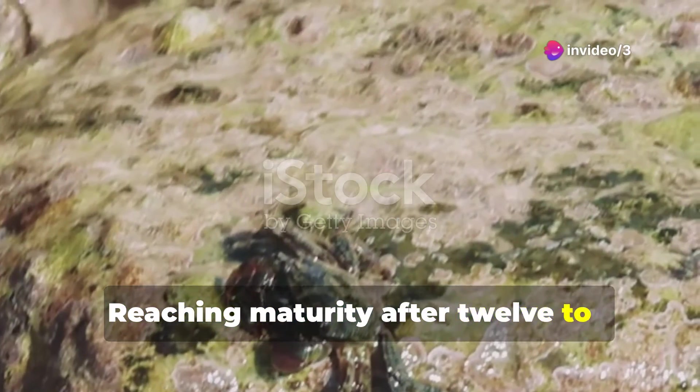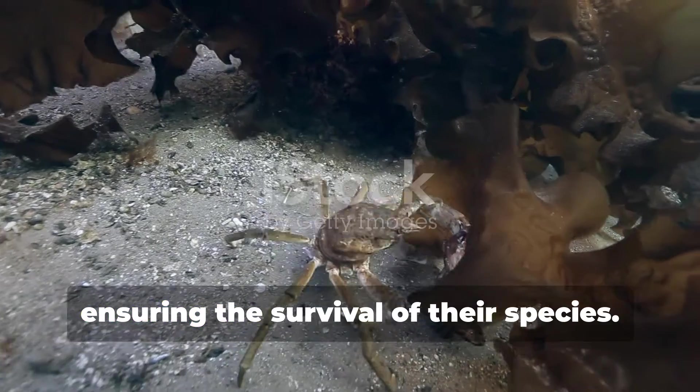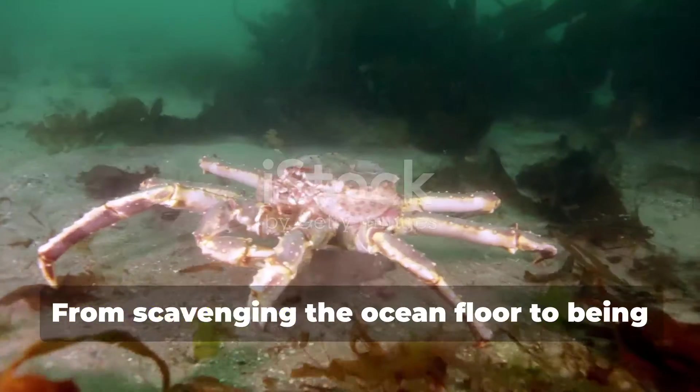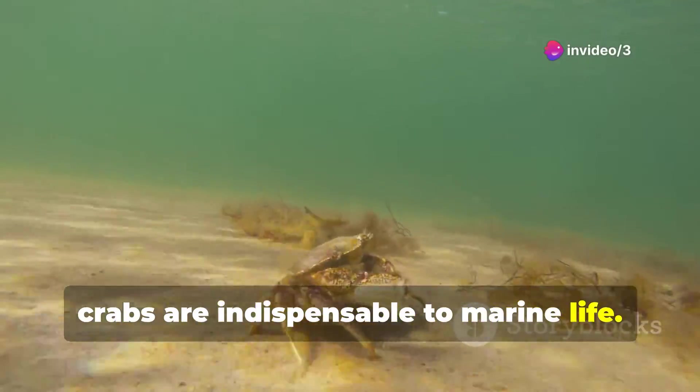Reaching maturity after 12 to 18 months, crabs are now ready to continue the cycle, ensuring the survival of their species. From scavenging the ocean floor to being a key food source, crabs are indispensable to marine life.